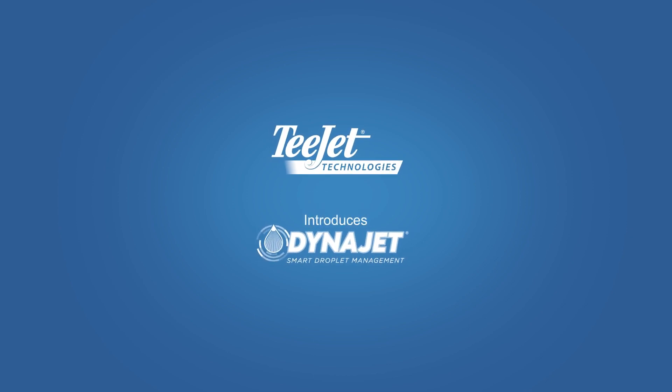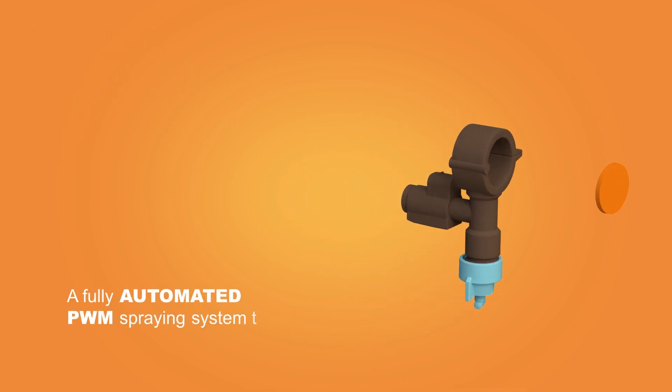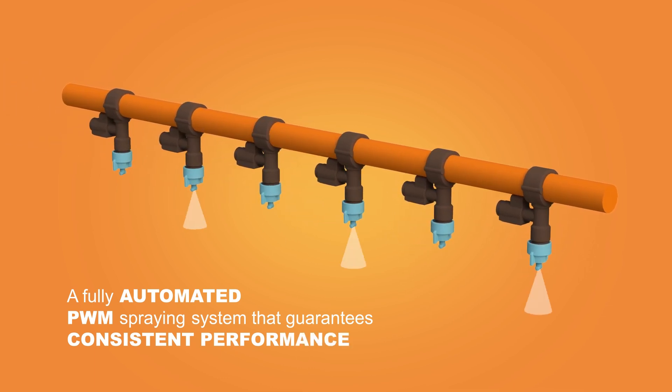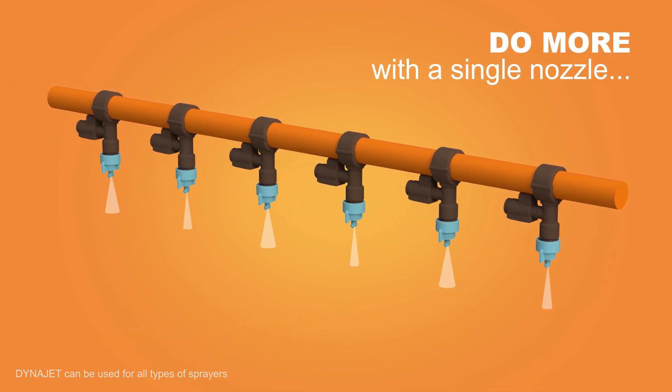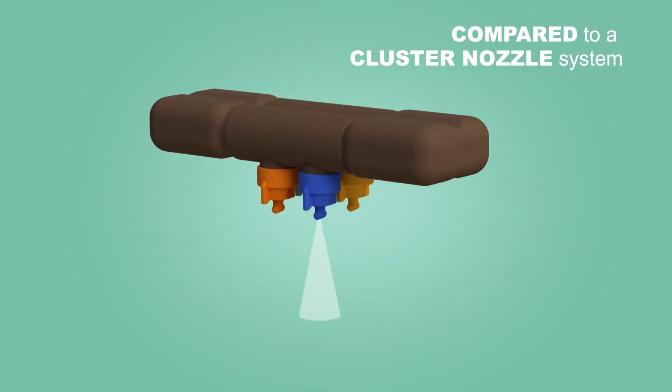T-Jet introduces DynaJet Smart Droplet Management, a fully automated PWM spraying system that guarantees consistent performance. DynaJet allows you to do more with a single nozzle, adding value and advantages compared to a cluster nozzle system.